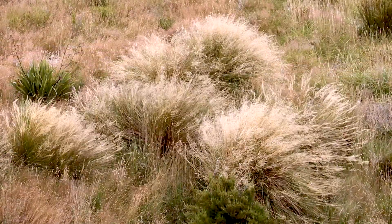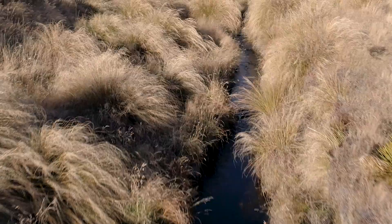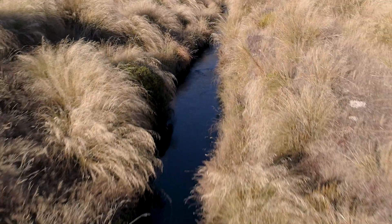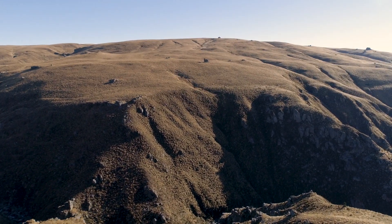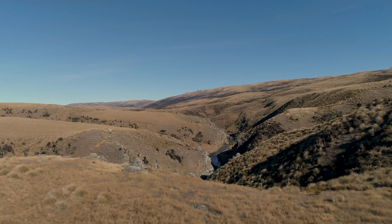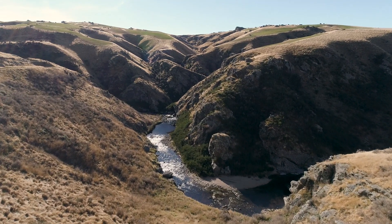The vegetation here is mostly tussock. Tussock land is ideal as a municipal water supply catchment. Farming and forestry with the animal life and associated activities are not suited to the collection of rainwater, whereas tussock country delivers rainwater virtually unchanged from the sky to the stream.